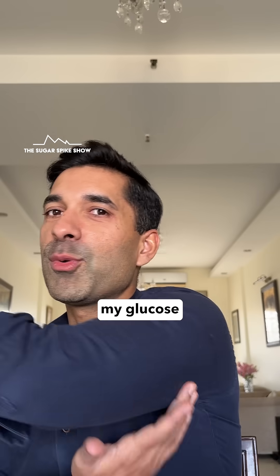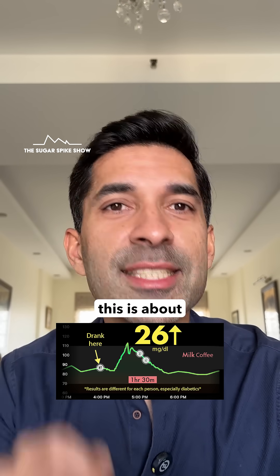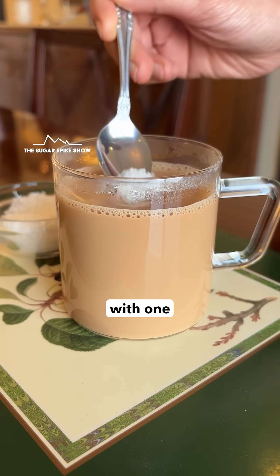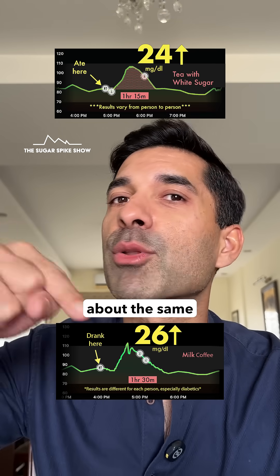Let's see what my glucose monitor says. 26mg increase — that's not too bad. In fact, this is about the same as when I had homemade tea with 1 teaspoon of sugar, which had given me a 24mg increase. About the same as this.